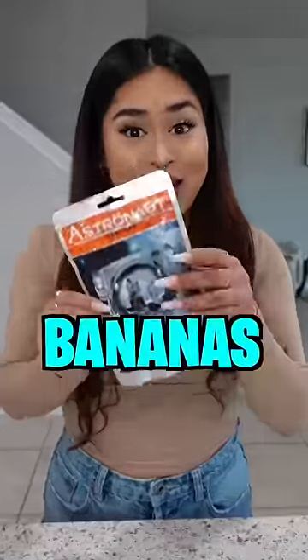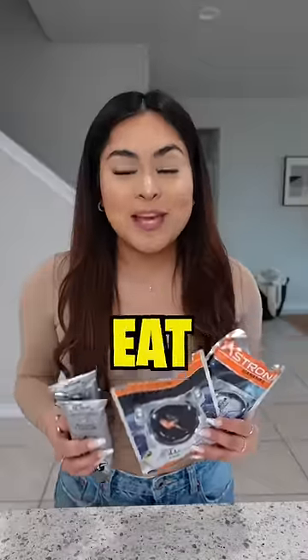Last but not least, bananas. Here's a close-up. Let's try it. Eight out of ten. Subscribe if you want to see me eat more astronaut food.